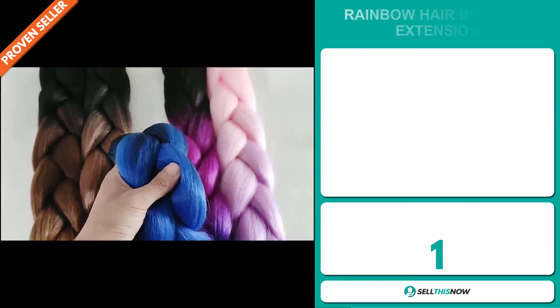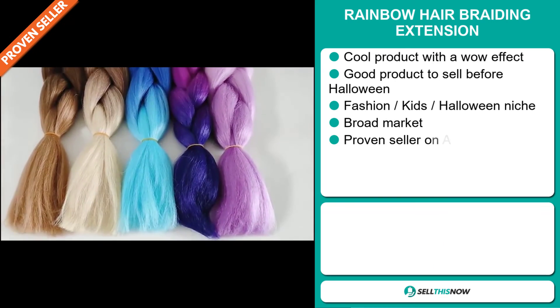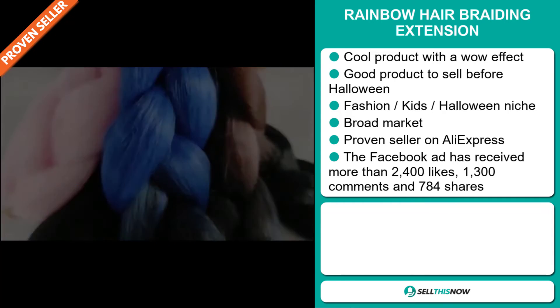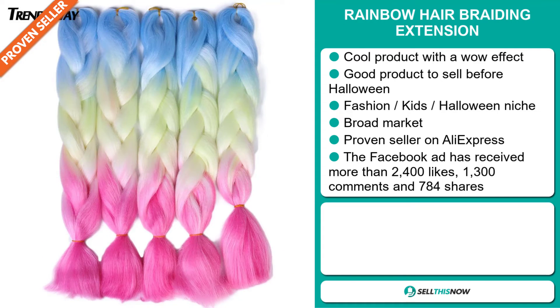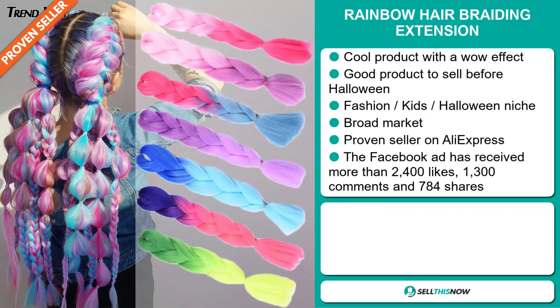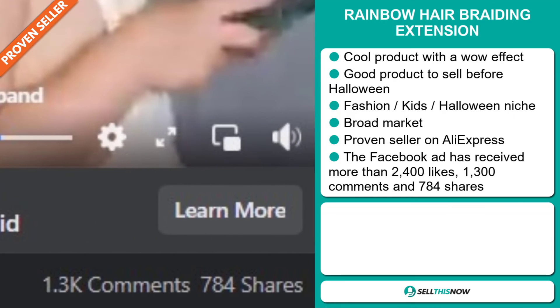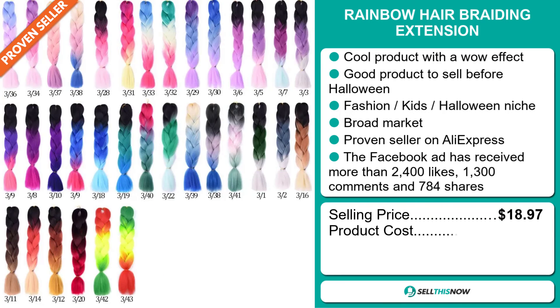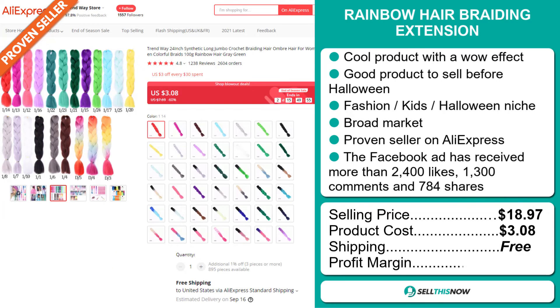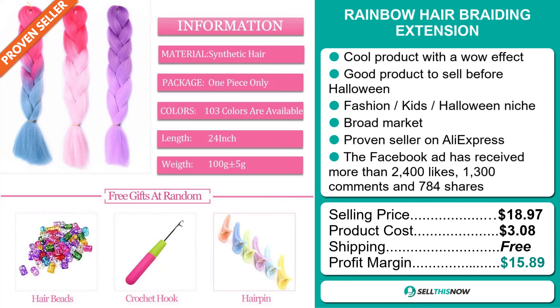Our next product is the Rainbow Hair Braiding Extension. This is a cool product with a wow effect, and it's a great product to sell before Halloween. It falls under the Fashion Kids Halloween niche market. We also think that this item has a broad market base, and it's a proven seller on AliExpress with many, many orders. The Facebook ad has received more than 2,400 likes, 1,300 comments, and 784 shares. The selling price for the Rainbow Hair Braiding Extension is $18.97, whereas the product cost is only $3.08. Shipping is completely free, so you're looking at a good profit margin of $15.89. Sell this now!